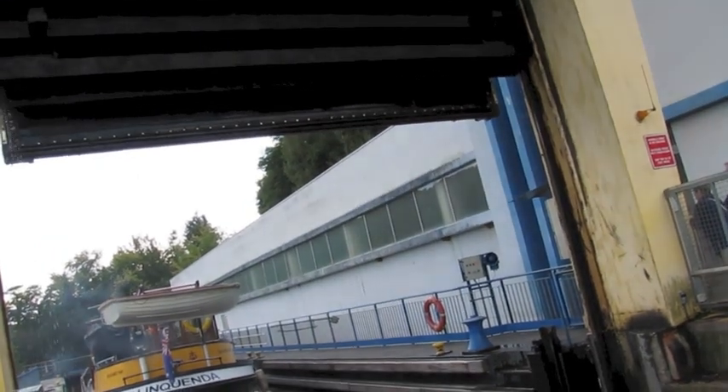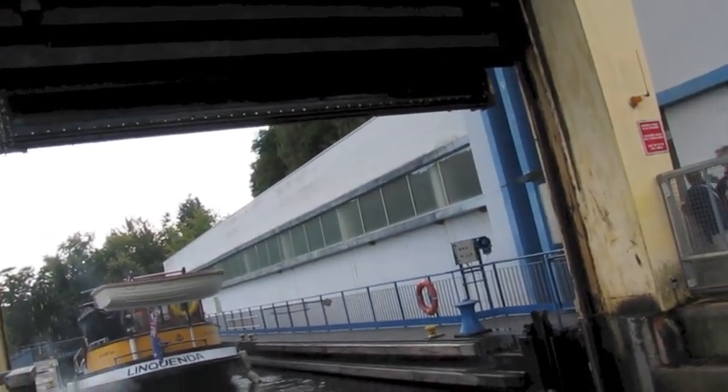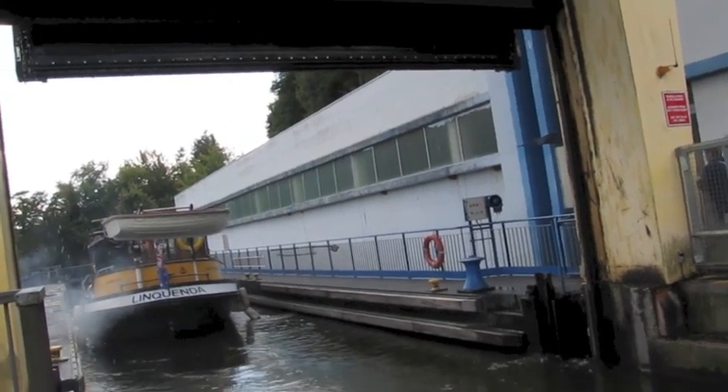Now I'll let the French commentator take over while we go down the lift, and they'll tell you more as we come down to the water.